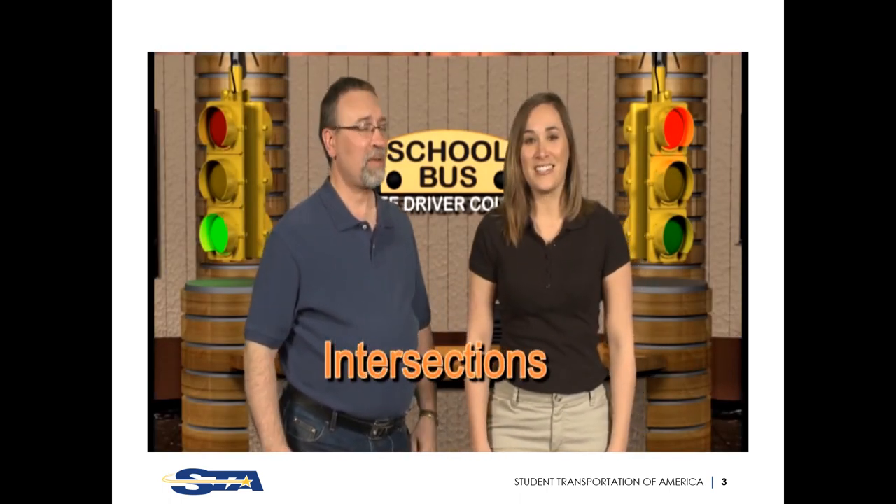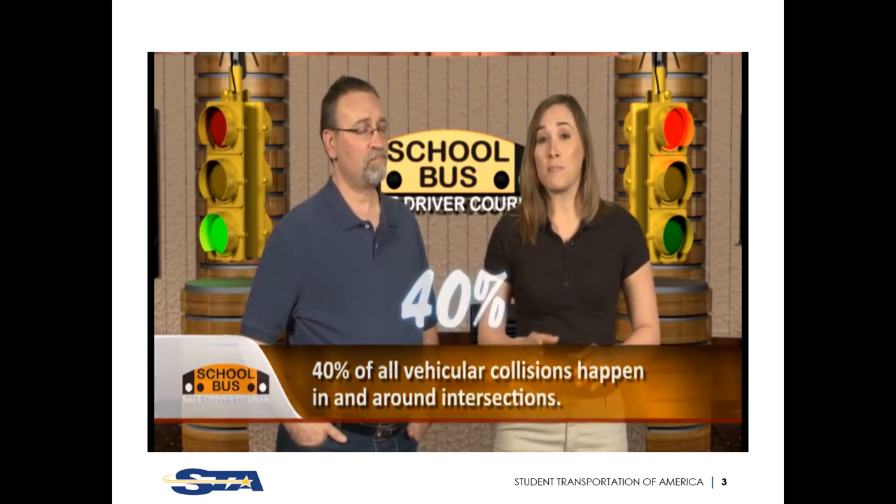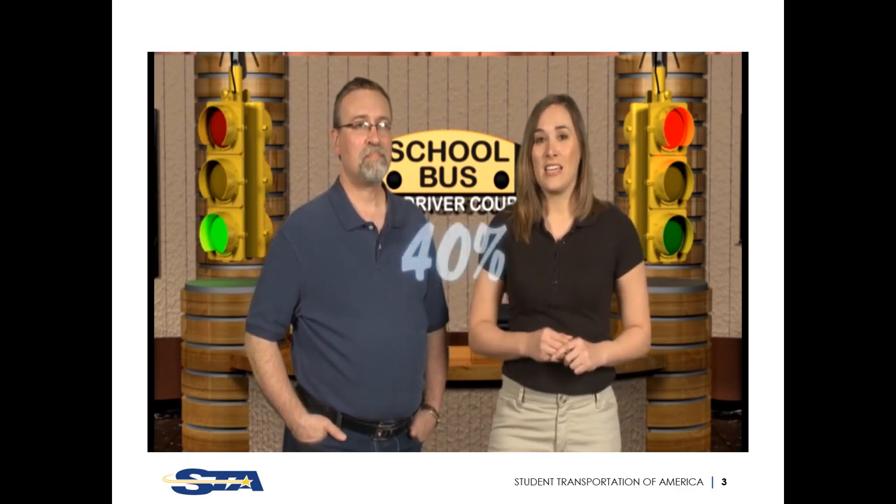Intersections. There's so much to discuss when it comes to intersections. Intersections involve the most risk you'll encounter as a professional driver. Around 40% of all collisions happen in or around intersections. Intersection accidents are often severe, especially when a bus is involved. This program will show you how to use the tools of Triple LC defensive driving to remove or reduce the risk as you navigate all types of intersections.